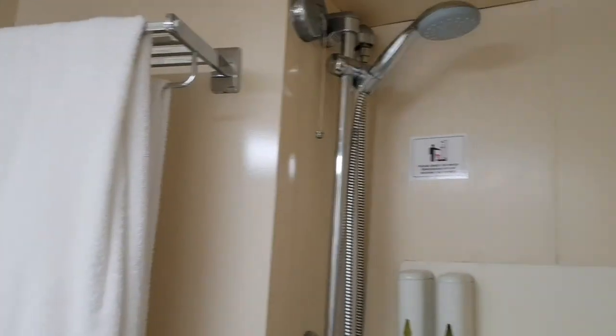Three-door wardrobes, so lots of space. There's also a safe in there. I'll just show you through the bathroom, which is the same as the other cabins that we've been showing you.